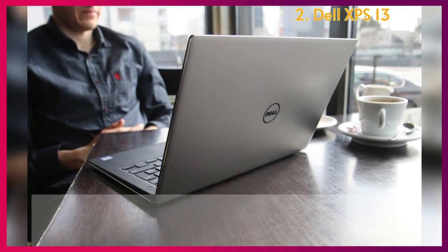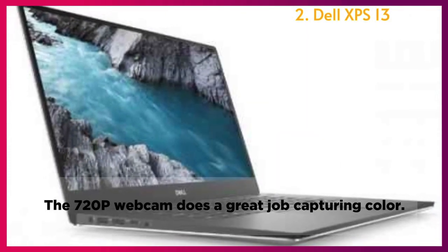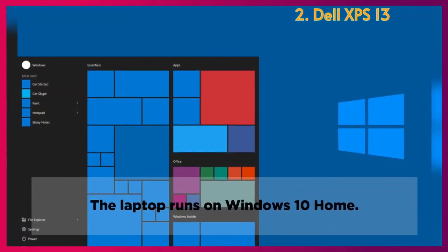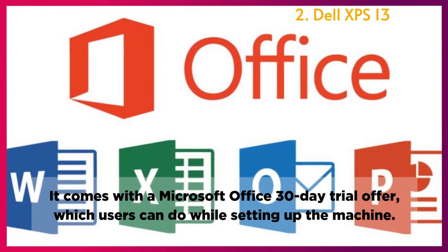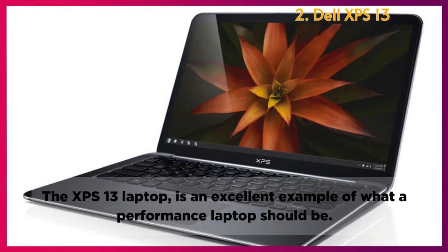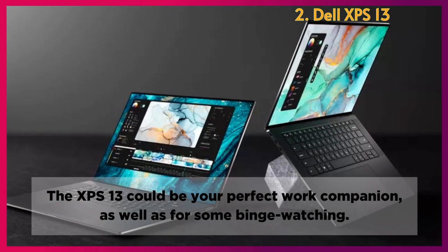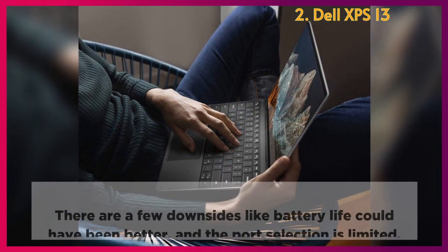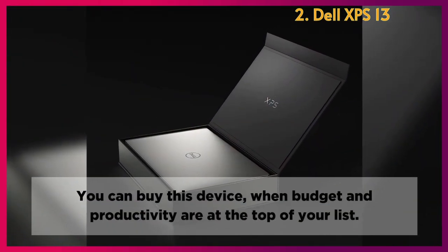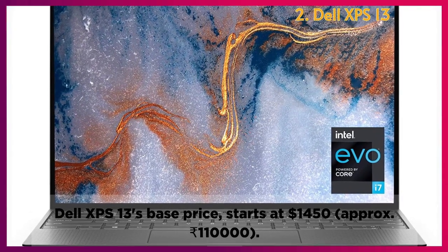Webcam: Dell managed to give consumers a 720p HD webcam centered in the top bezel, and it does a great job capturing color. Operating System: The laptop runs on Windows 10 Home and comes with a Microsoft Office 30-day trial offer. Conclusion: The XPS 13 is an excellent example of what a performance laptop should be, and could be your perfect work companion as well as for binge watching. A few downsides include battery life and limited port selection. The Dell XPS 13's base price starts at $1,450, approximately 110,000 rupees.